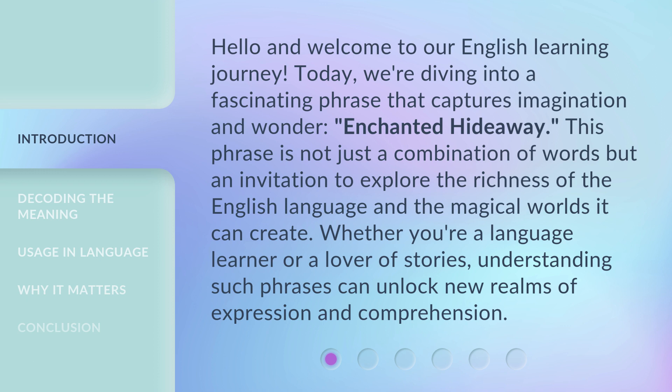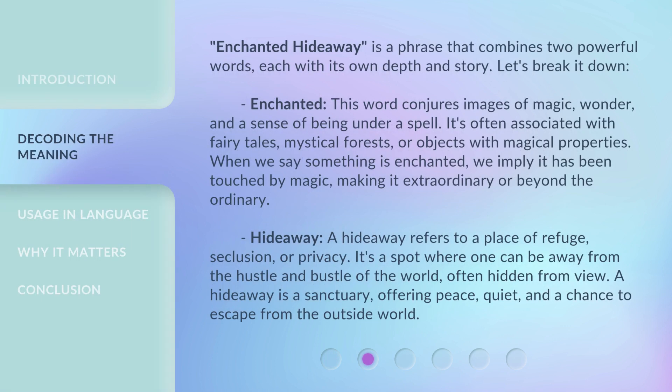This phrase is not just a combination of words but an invitation to explore the richness of the English language and the magical worlds it can create. Whether you're a language learner or a lover of stories, understanding such phrases can unlock new realms of expression and comprehension. Enchanted Hideaway is a phrase that combines two powerful words, each with its own depth and story.